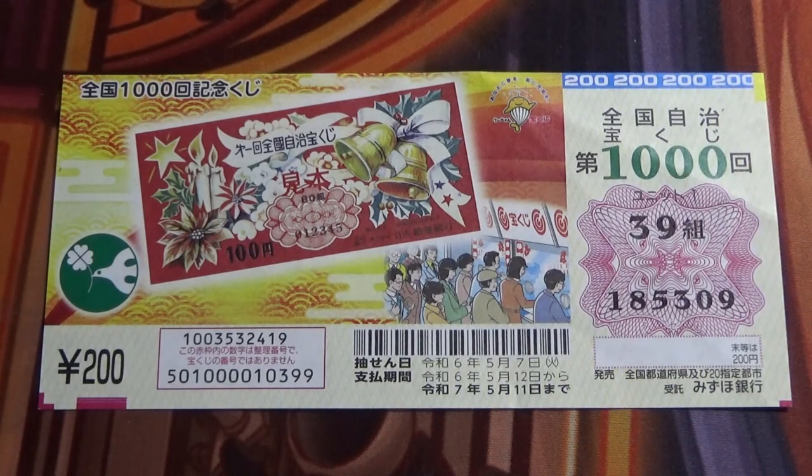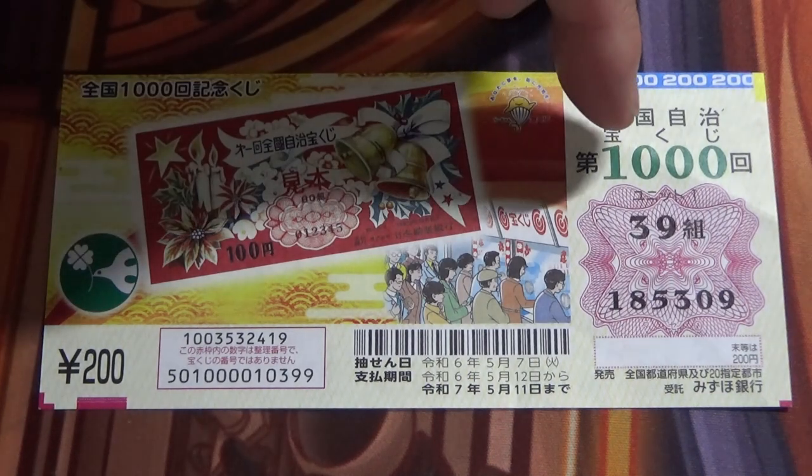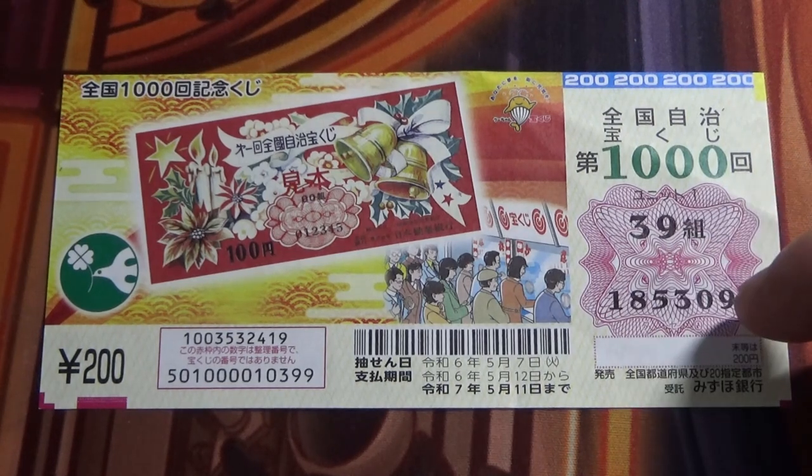Hello my Lottery friends, it's James. I'm going to show you how to check this Zenkoku Senkai Kinen Kuji for game 1000. The drawing date was on May 7th. This is my grouping number and these are my actual numbers.